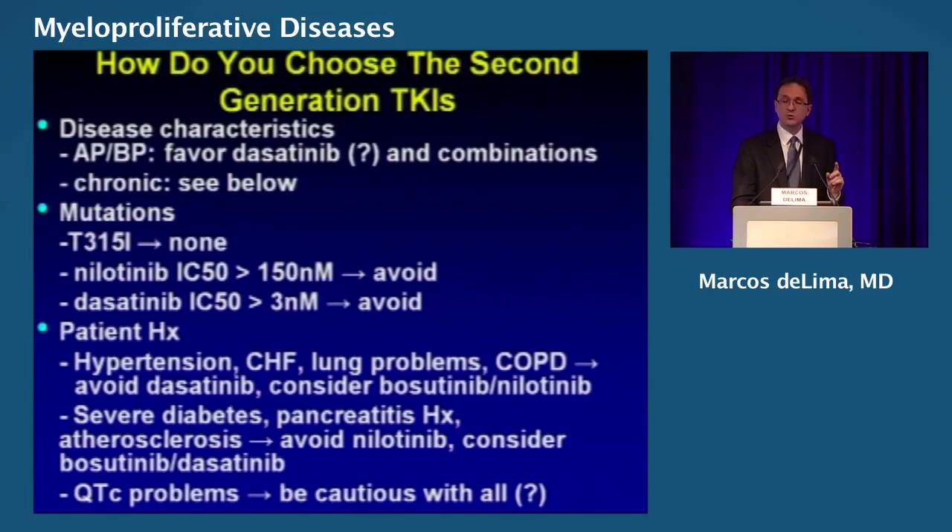How do you choose between second-generation TKIs? Obviously the first consideration is financial — do we have the drug? For those in accelerated phase and blast phase, it's reasonable to favor dasatinib. In chronic phase, you'll have a variety of permutations. If you have the T315I mutation, nothing works very well — bone marrow transplant as fast as possible. If IC50 is high, don't use nilotinib or dasatinib. Bosutinib may be better if you have hypertension or heart problems. With diabetes and pancreatitis, you probably want to avoid nilotinib. Remember the QTc problems with cardiac issues.